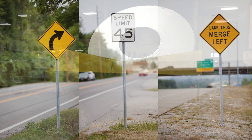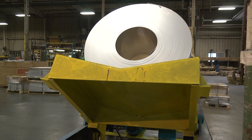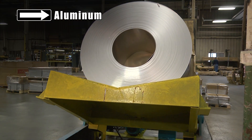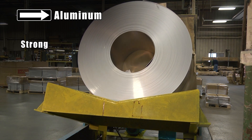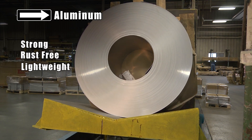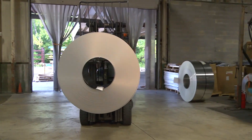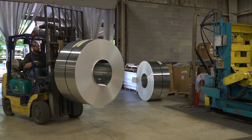The primary base material used in manufacturing traffic signs is aluminum. Aluminum is desirable for traffic signs because it is strong and rust free, yet lightweight. Grimco purchases aluminum on coils directly from aluminum mills.